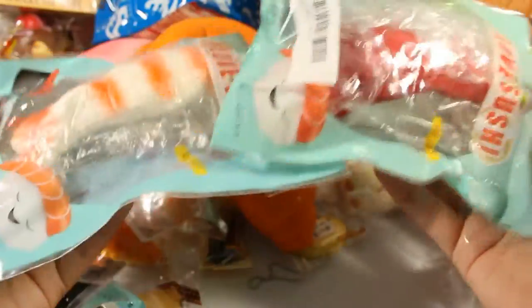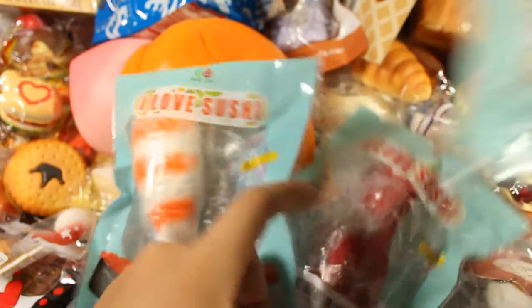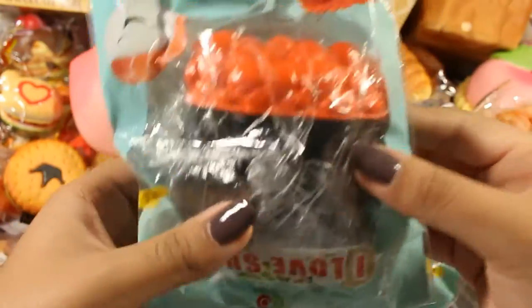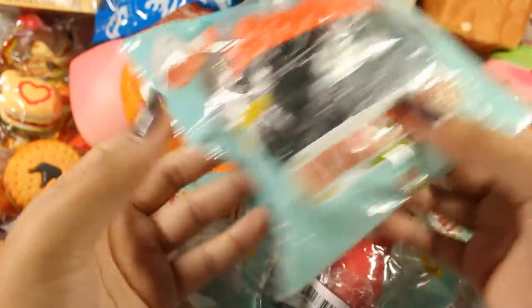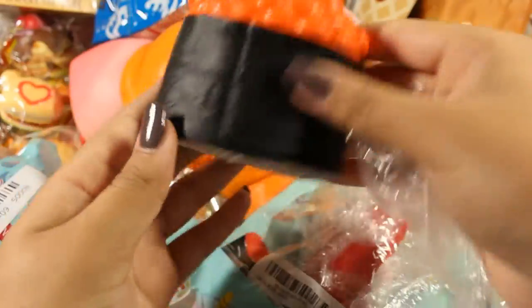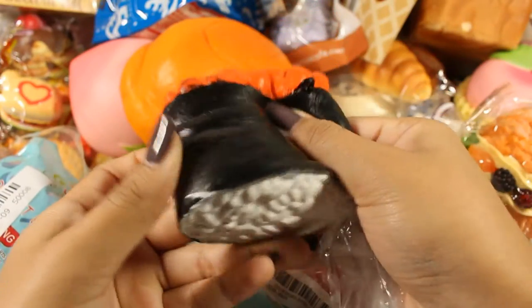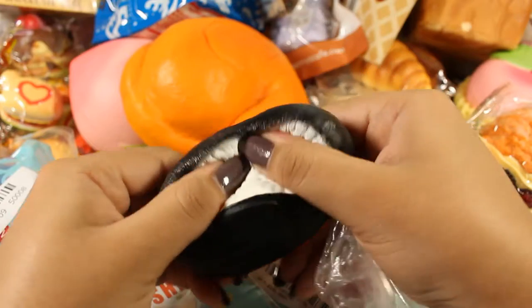Next I have three of these I Love Sushi series squishies — I have the shrimp, the salmon, and the fish eggs one. These were bought from Banggood I believe, and they are pretty squishy. Not the slowest to rise but very detailed, and I love them.